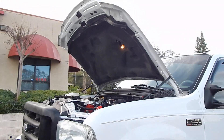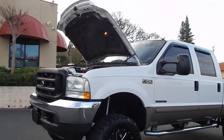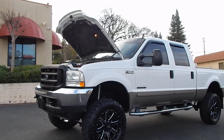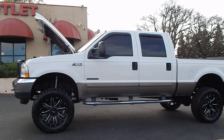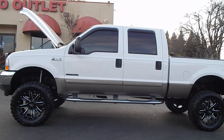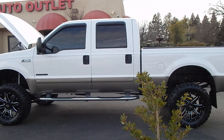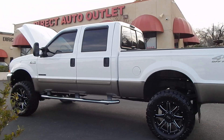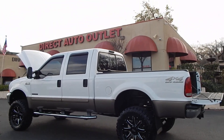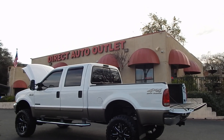You can find this truck and many others on our website at www.directautooutlet.com. You can also phone us here at the lot at area code 916-765-7575. Thank you for taking the time to look at our video — we sure do hope to see you down here at the lot soon. Thank you and have a great day.